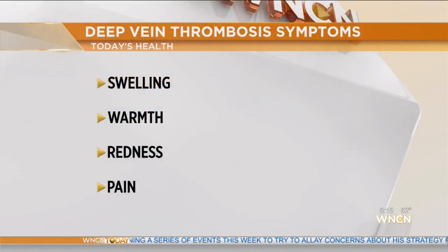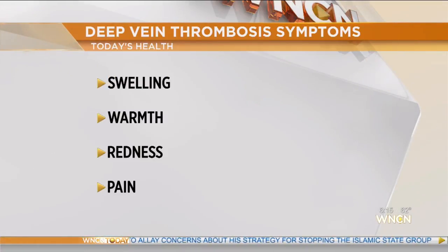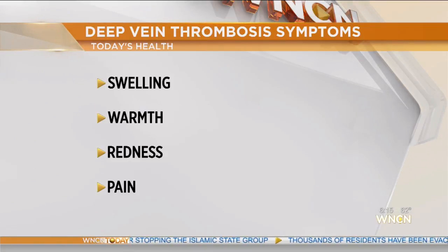So what are some of the symptoms if I'm traveling? Things you want to look out for are redness, swelling, warmth, or pain in your calf in particular. If you see these signs, you need to seek medical attention.